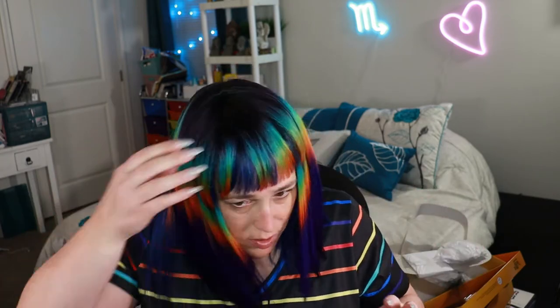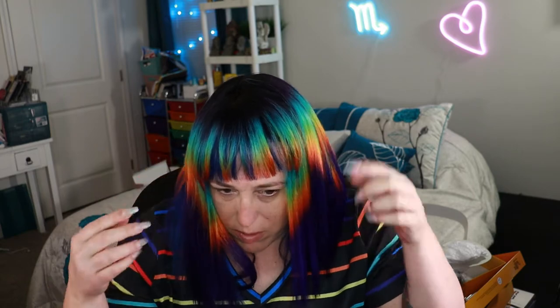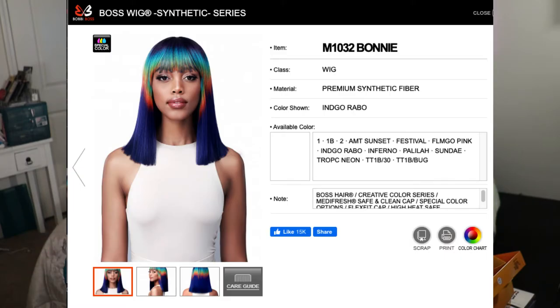This one is Bobby Boss Bonnie — as you can see, super similar, just some slight differences in the color pattern. I'll give you a 360 of her as well.